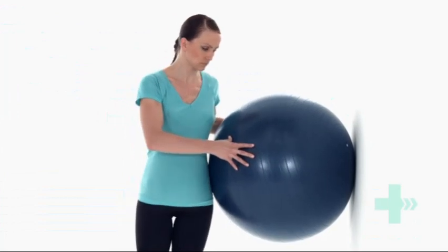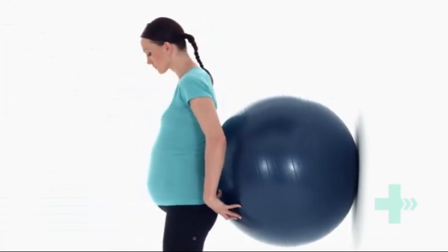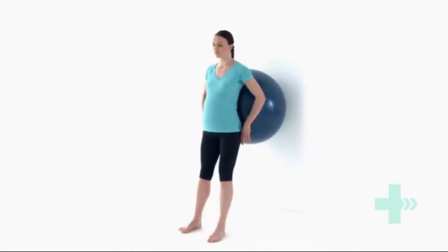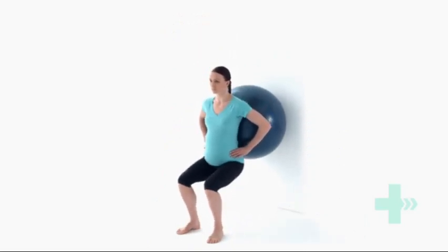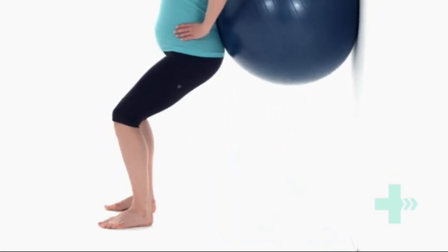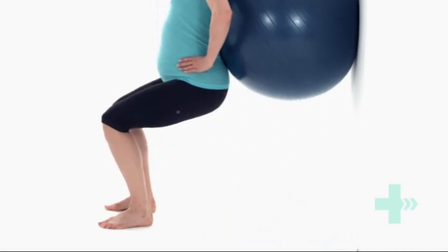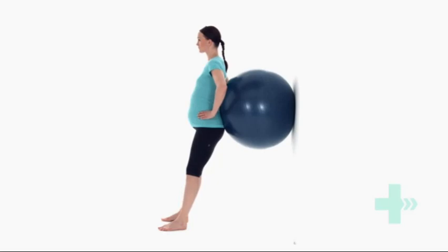With the gym ball in the middle of your lower back, lean onto the ball, letting it take your body weight. Keeping your back straight, slowly bend both of your knees, sinking your hips straight down towards the floor. Aim to achieve a 90-degree bend at your knees, or as far as you can manage comfortably. Control the movement as you straighten back up to the starting position.